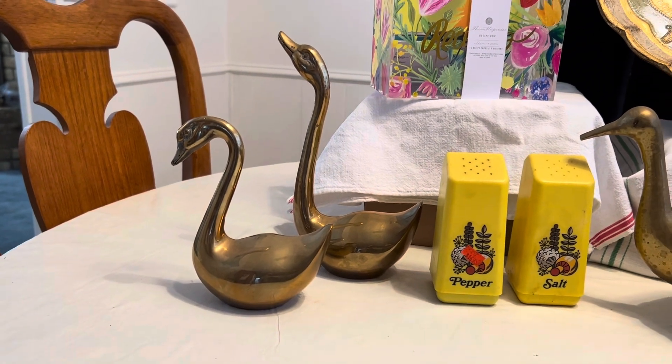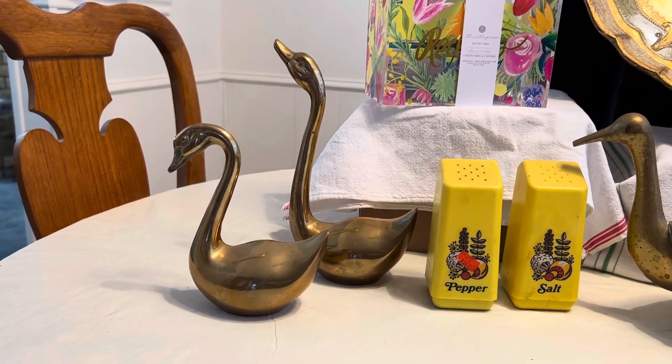I found these two swans — brass swans. So they're part of the $23.